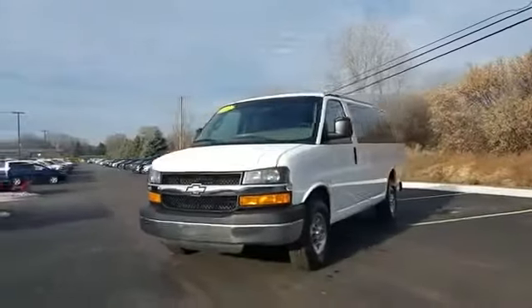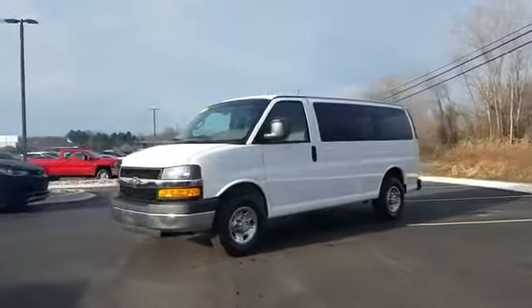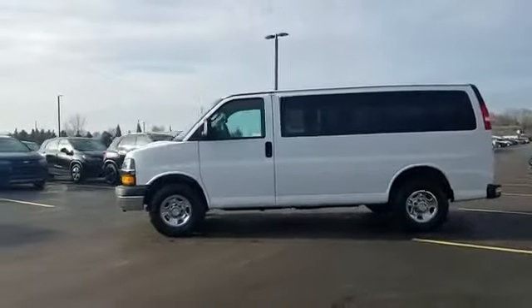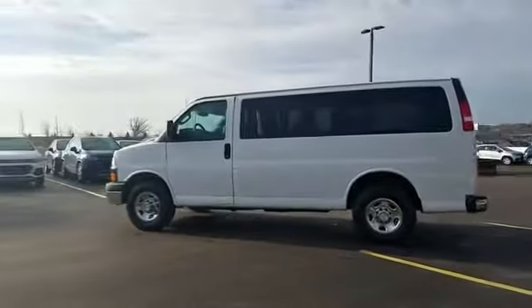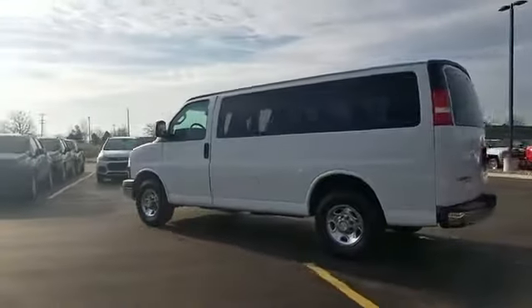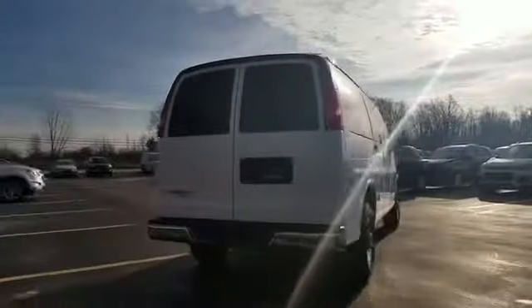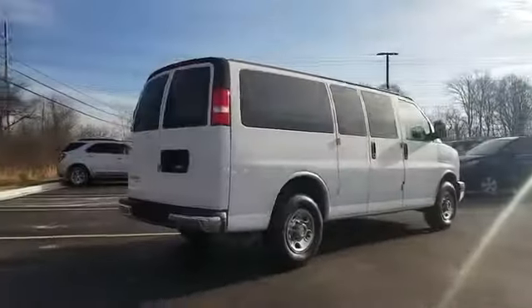2016 Chevrolet Express Passenger with less than 23,000 miles on the odometer. This van carries passengers comfortably and safely. It looks as sharp as it performs, with stylish features which include Wi-Fi hotspot, third-row seating, tinted windows, and rear air conditioning.